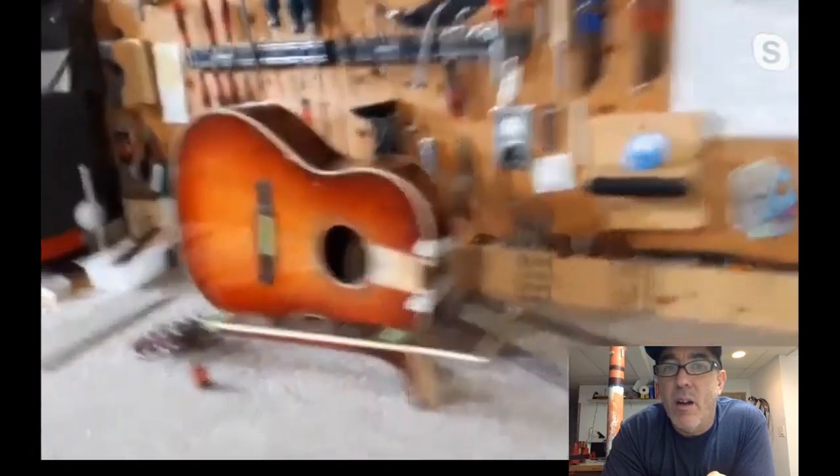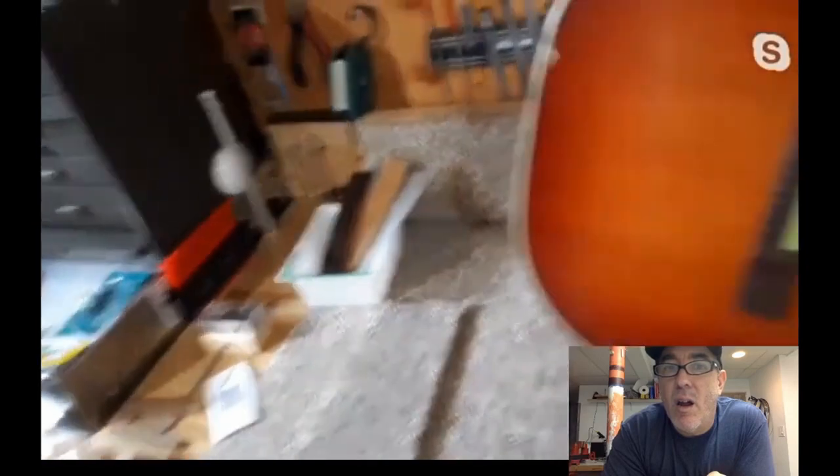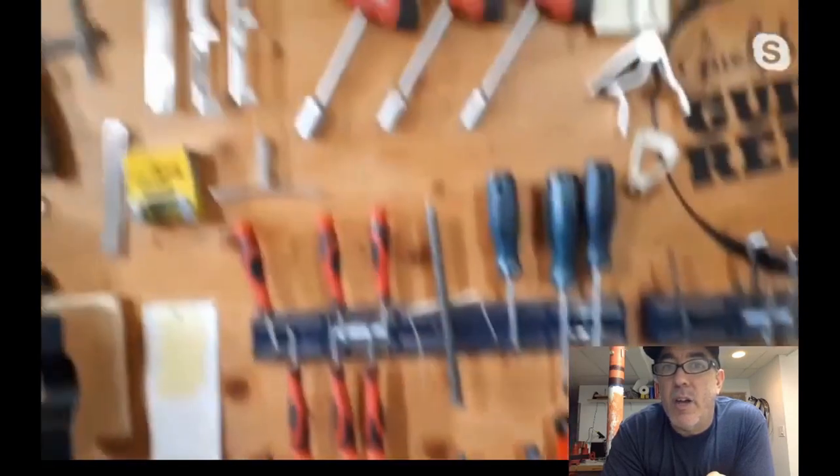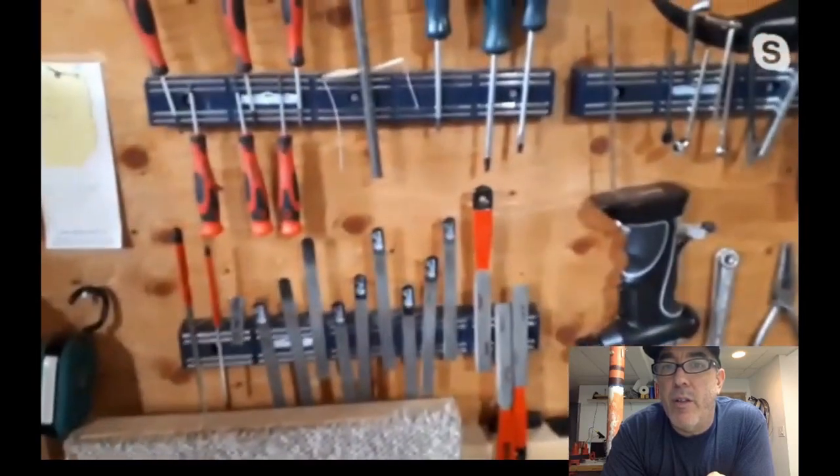This is the setup bench where most of the setup tools live. There are nut files there including the original Stumac nut files with black handles, and some red-handled tapered ones as well.